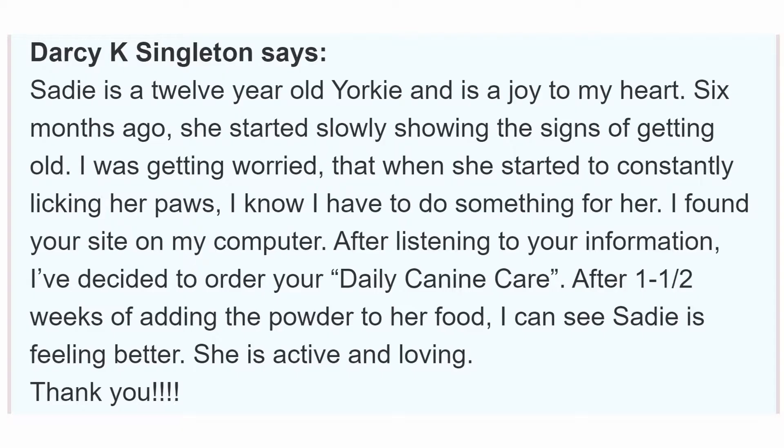I'm going to read some customer reviews from probiotics.org. First up, Darcy K. Singleton says: 'Sadie is a 12-year-old Yorkie and a joy to my heart. Six months ago she started slowly showing signs of getting old. I was getting worried when she started to constantly lick her paws. I found your site, and after listening to your information I decided to order Daily Canine Care. After one and a half weeks of adding the powder to her food I can see that Sadie is feeling better — she is active and loving. Thank you!' Obviously Darcy had a very good experience with her 12-year-old Yorkie — it seems like this supplement helped regain some of her health and spark.